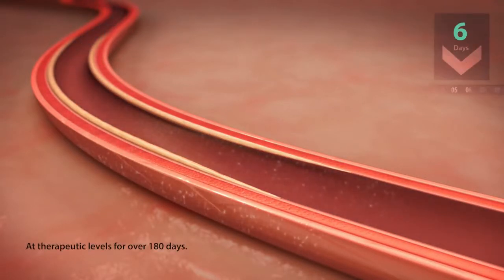Preclinical evidence suggests that Impact Admiral delivers Paclitaxel concentrations in the vessel wall above the minimum threshold for biological activity for over 180 days.